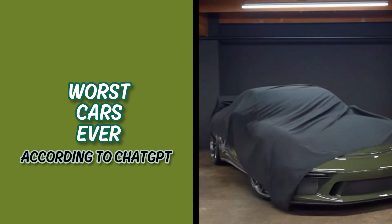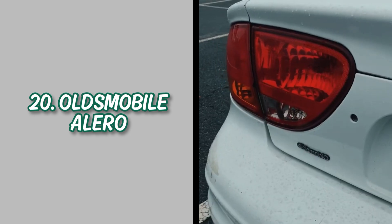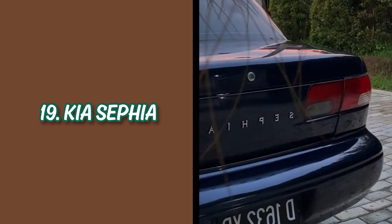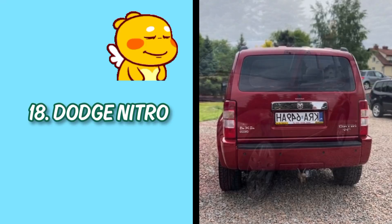Worst cars ever made according to AI. Number 20: Oldsmobile Alero, because of bland frequent mechanical issues. Number 19: Kia Sophia, for poor safety and reliability issues. Number 18: Dodge Nitro, for harsh ride and unimpressive performance. This AI is so stupid, bro — it looks pretty good.